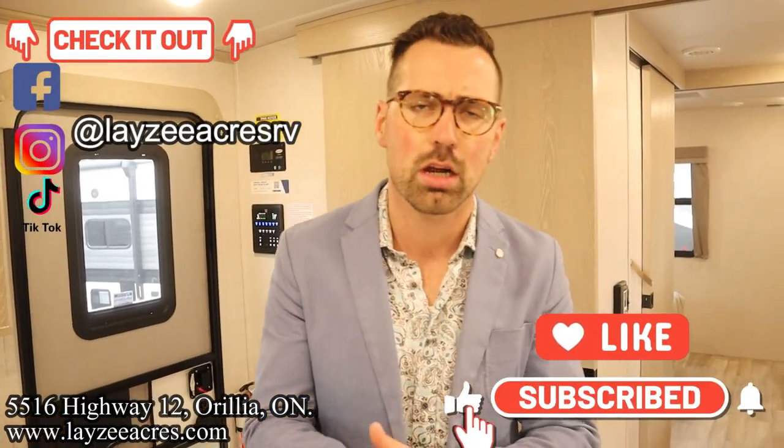That's the video, folks. Hit the like button, hit the subscribe button. Hit us up on Instagram, Facebook, and TikTok. Leave us a comment down below and have yourself a good day.